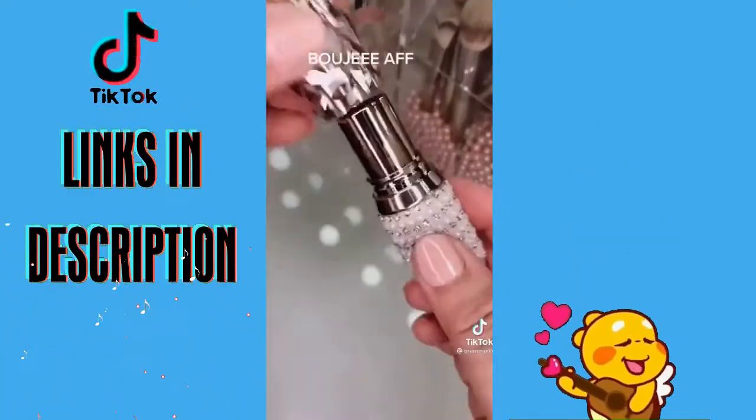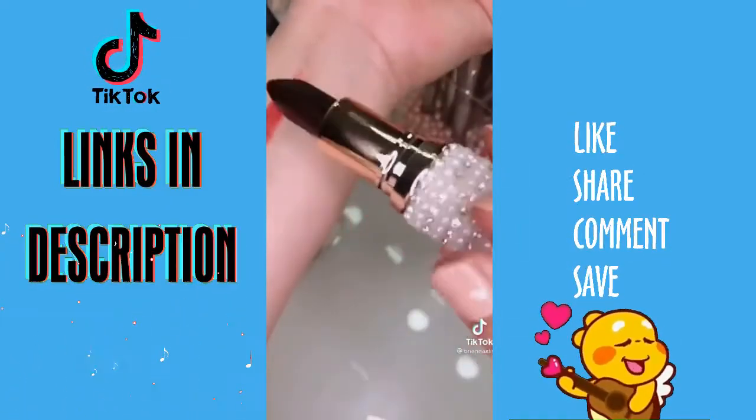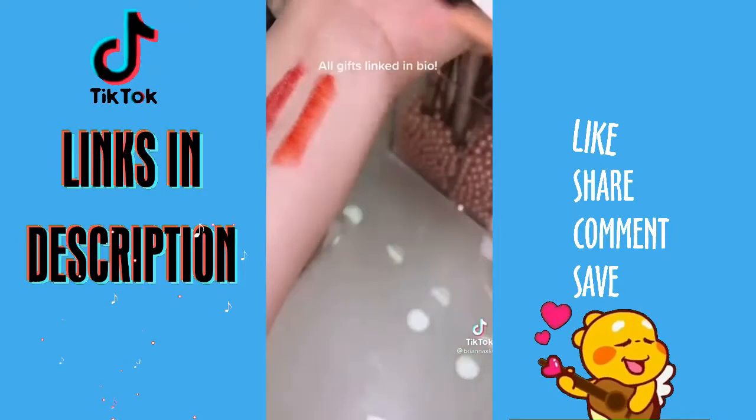This super fancy lipstick — it says it's a three-in-one, but it's really a two-in-one. On one side you get more of a red lipstick, and the other is more on the orange side.